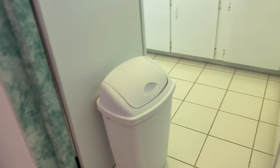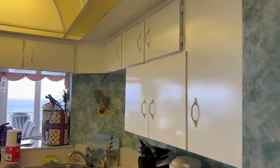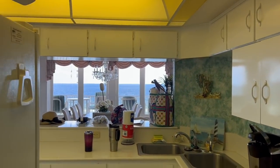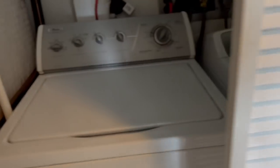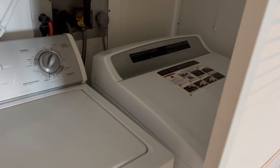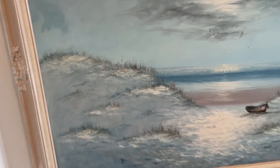And then here's the kitchen. Come in this way, or you can come back through the hallway. But first, here's the washer and dryer in here — end unit. Another pretty picture.